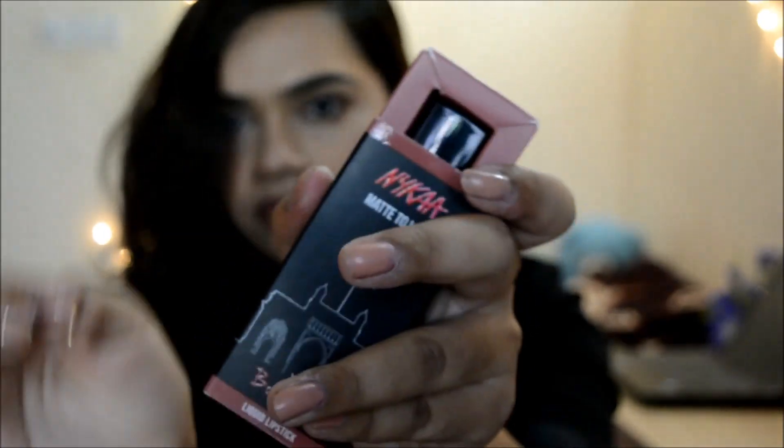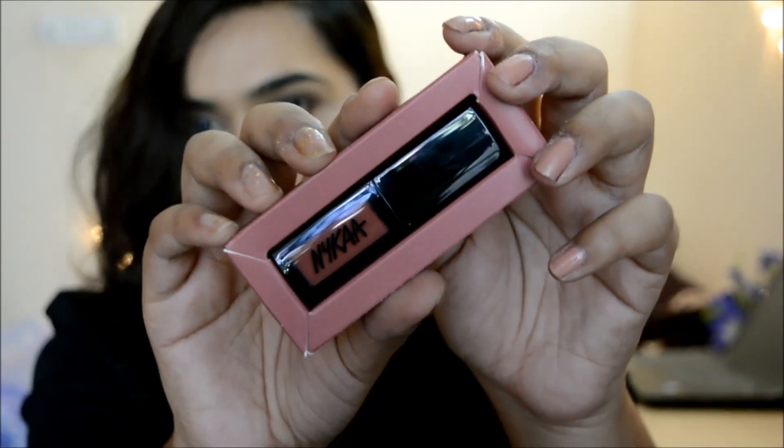Let's just use it and see how the colors are and also the swatches.